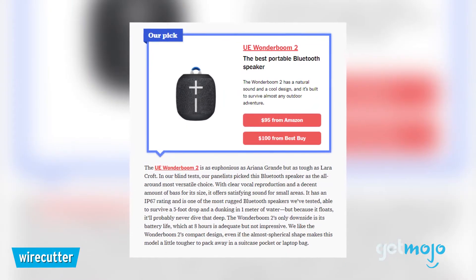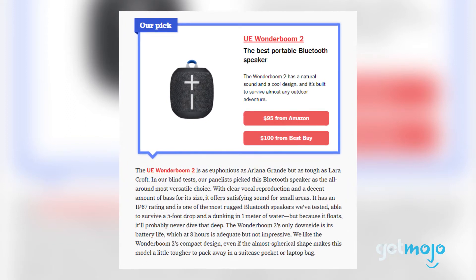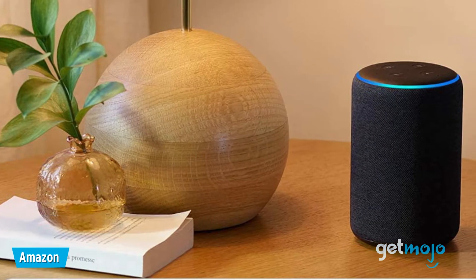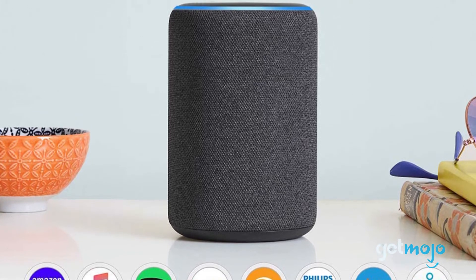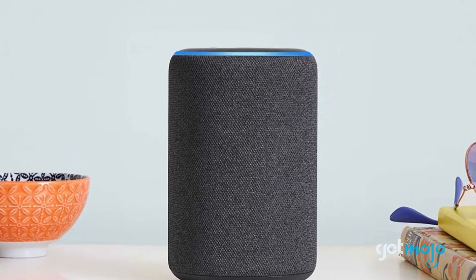Review website Wirecutter said it's as euphonious as Ariana Grande, but as tough as Lara Croft. The Smart Speaker – Amazon Echo 3rd Generation. If you prefer your wireless speakers to be a little bit smarter, then why not just go for a smart speaker? As well as offering wireless Bluetooth speaker capabilities, the Amazon Echo also offers a myriad of smart features with Alexa voice control.